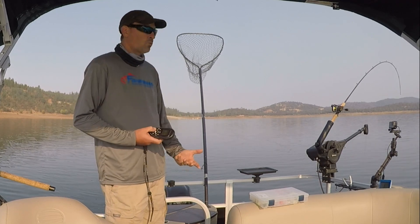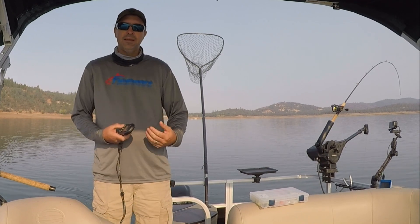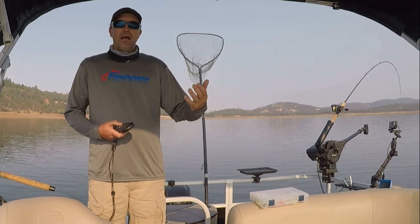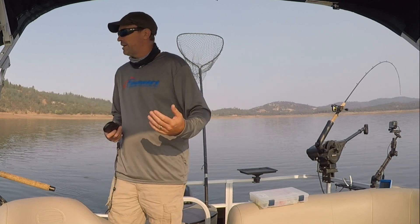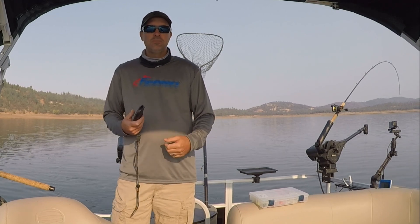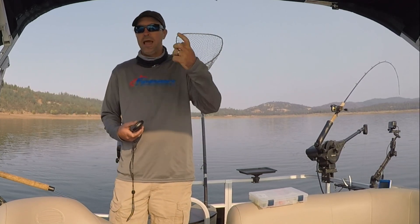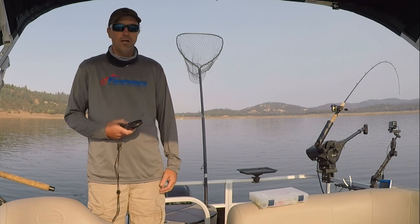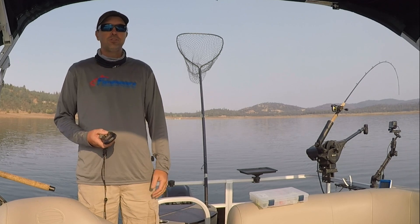I also set up a couple new camera angles on the boat and played with that today — you'll see those when I post this. I also wanted to use complementary lures on a slow troll, making sure the same speed worked at different depths and that they were complementary to each other. I don't want a magnum trigger spoon on one rod going 1.5 miles an hour and a rolling worm on the other — that just doesn't work very well.